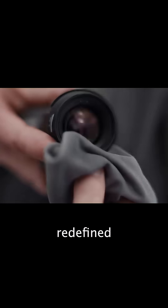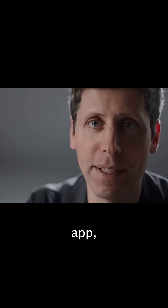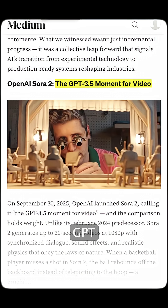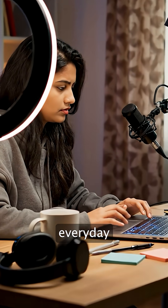One year ago, Sora 1 redefined what was possible with moving images. Today, we're announcing the Sora app, powered by the all-new Sora 2 — though quality varies across different outputs. OpenAI calls this the GPT-3.5 moment for video generation, a significant step forward in what's accessible to everyday creators.